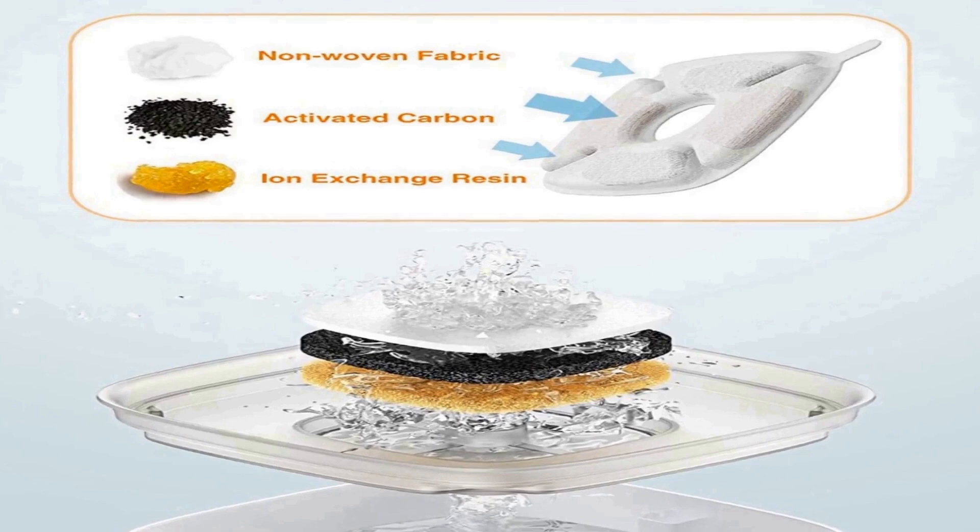Two flow designs: the pet fountain has two modes — a flower waterfall for sitting and drinking, and a gentle fountain. The water streaming down the petals of the flower on the fountain will draw your pet's attention and encourage animals to drink more often.